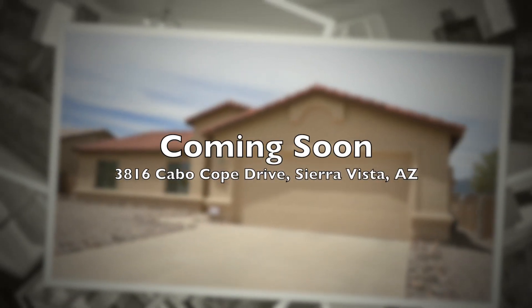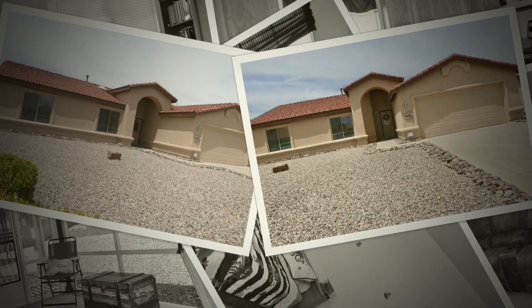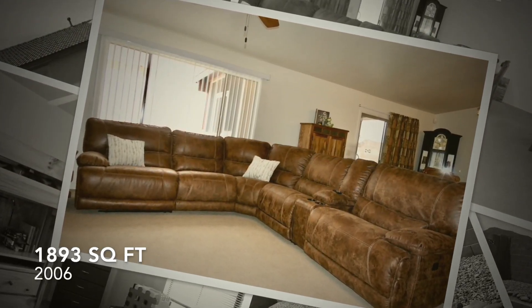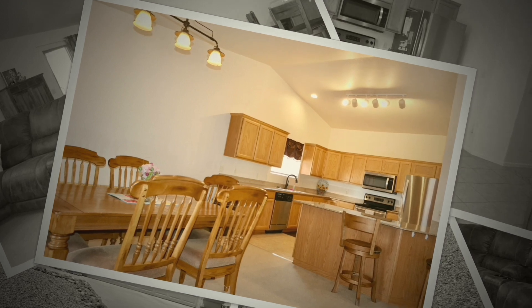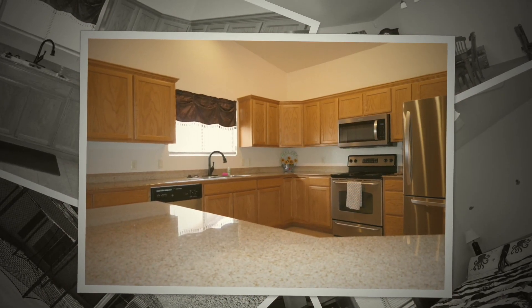Hello, I wanted to give you a quick peek of 3816 Cobbocope Drive in Sierra Vista. It's coming in the next couple of weeks and it is 1890 square feet. It was built in 2006. It's immaculate, it's spotless. You will love this home.